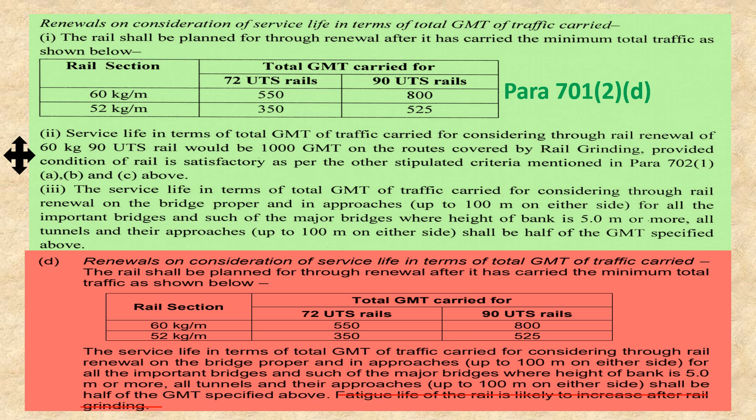The new provision now includes that the service life in terms of total GMT of traffic carried for rail renewal on bridges proper and approaches up to 100 meters on either side — for important bridges and minor bridges where the height of the bank is 5 meters or more — and all tunnels and their approaches up to 100 meters on either side shall be half of the GMT as specified above. This has been made the third point in the new correction slip. The rail shall be planned for renewal after it has carried the minimum total traffic GMT as shown in the table, which is made point number one.